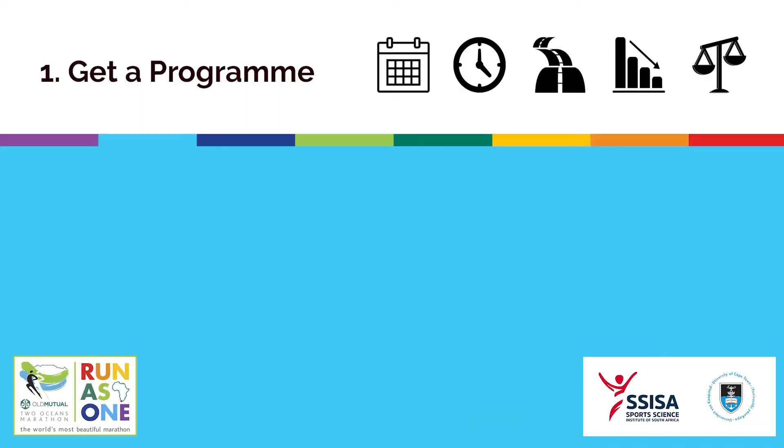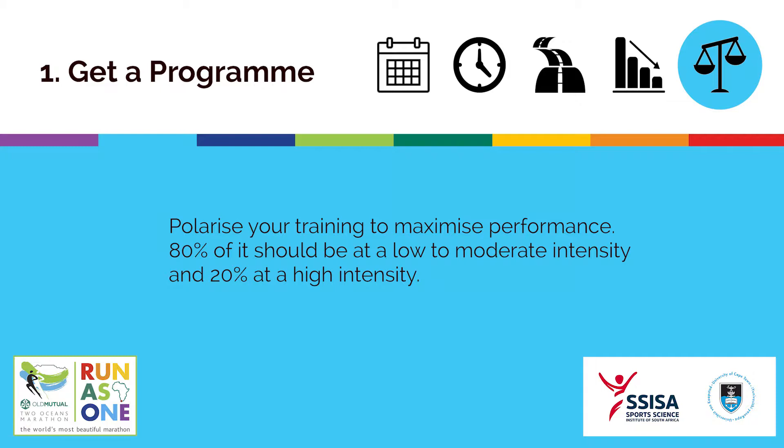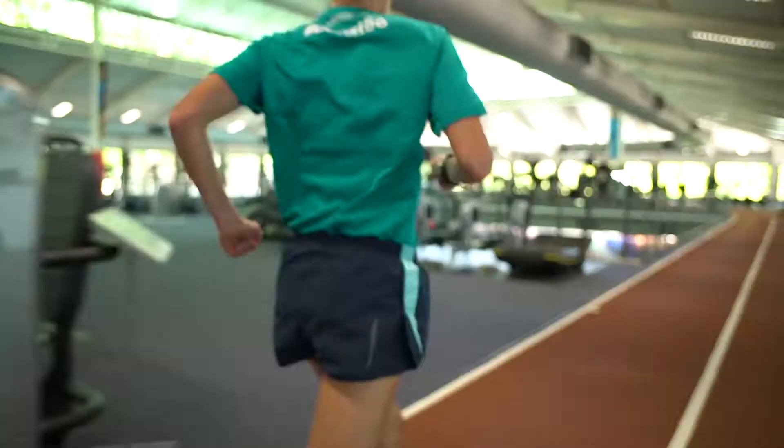Polarise your training to maximise performance, so about 80% of it should be at low to moderate intensity and 20% at a high intensity.